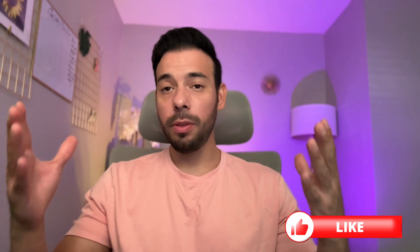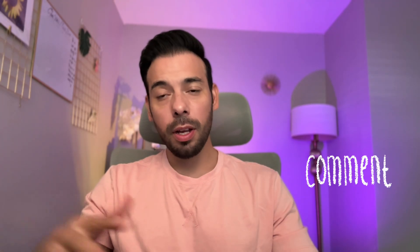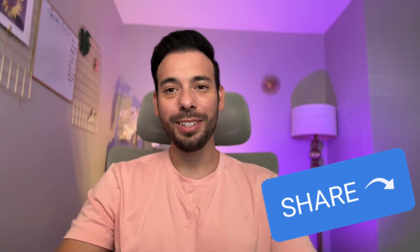I hope you guys enjoyed this video. If you did, do me a favor and hit the like. If you want to share your thoughts — do you think verteporfin is hype or is it the real deal? — let me know in the comment section. And if you think anyone would benefit from this video, feel free to share it. Till next time.